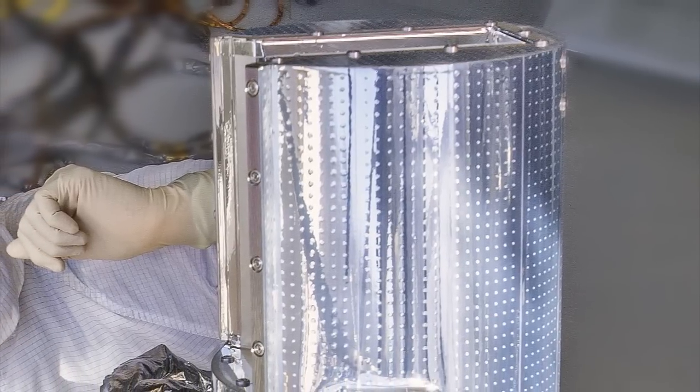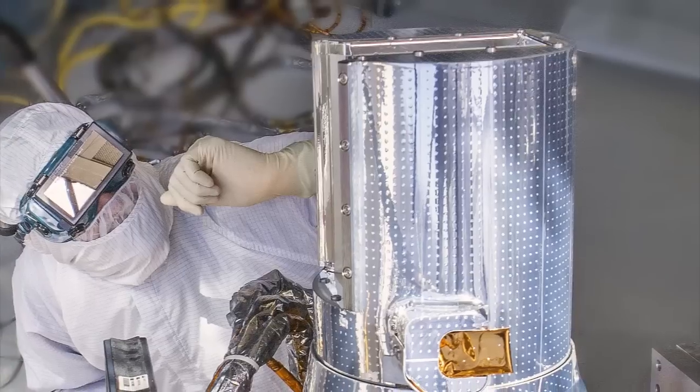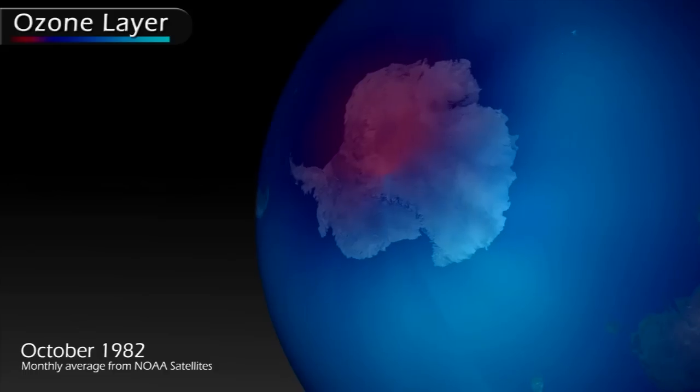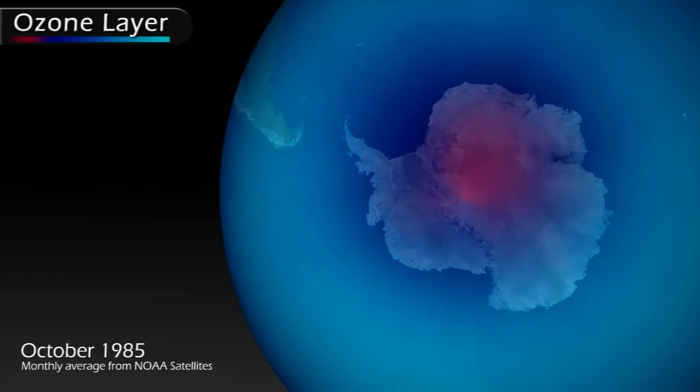Of course, the engineers are constantly modifying the design and updating the technology, but the same basic instrument has been used all these years. You see, more than 30 years ago, scientists realized there was a problem with Earth's protective layer of ozone — it was thinning. The SAGE family of instruments was pivotal in making accurate measurements of the amount of ozone loss in Earth's atmosphere.